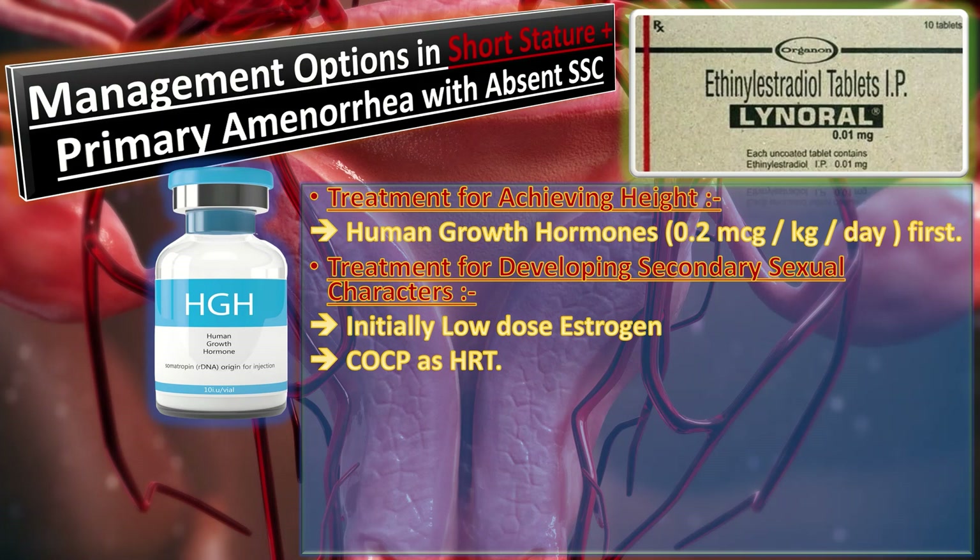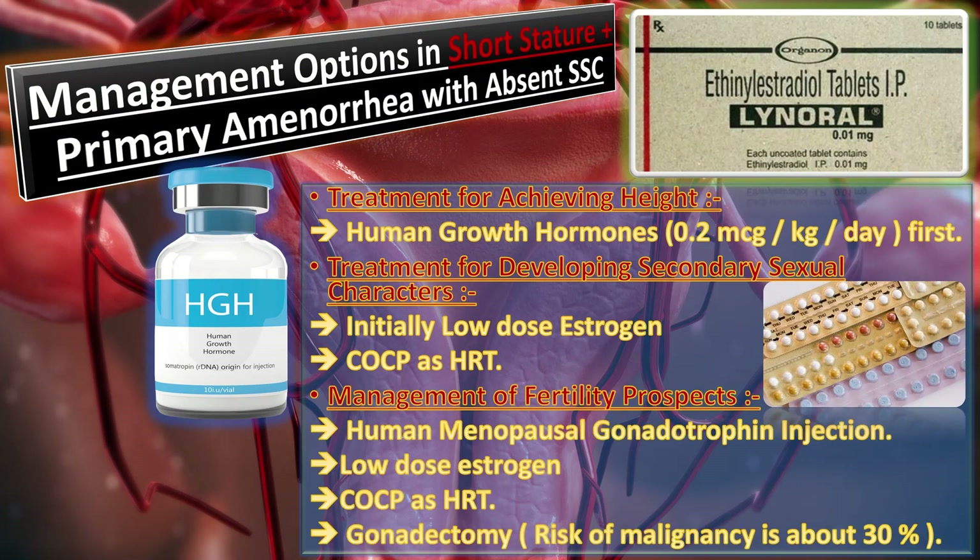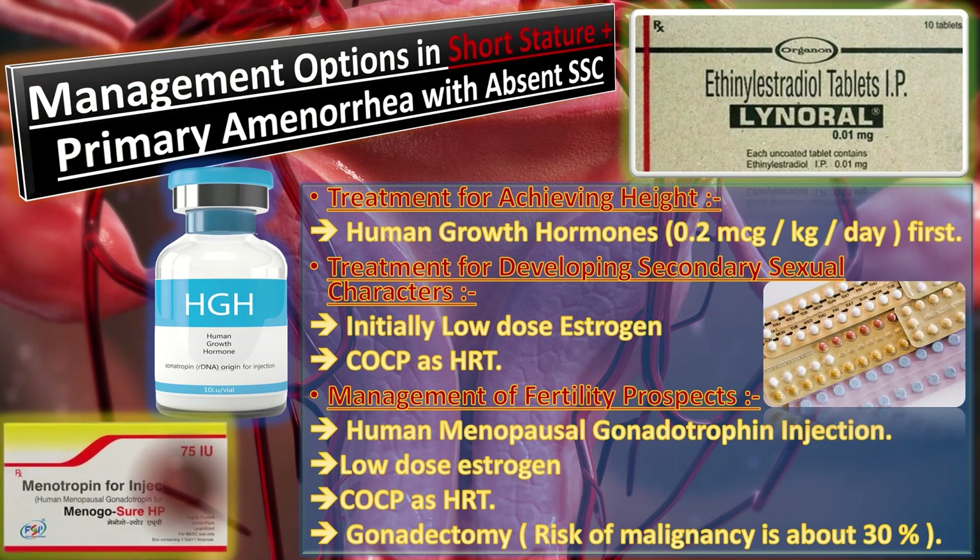For fertility prospects, ovulation can be induced by using human menopausal gonadotrophin injection. Fertility prospects are extremely poor in patients with Turner syndrome and mixed gonadal dysgenesis. These patients are made sexually mature with low dose estrogen and then given combined oral contraceptive pills as hormone replacement therapy.